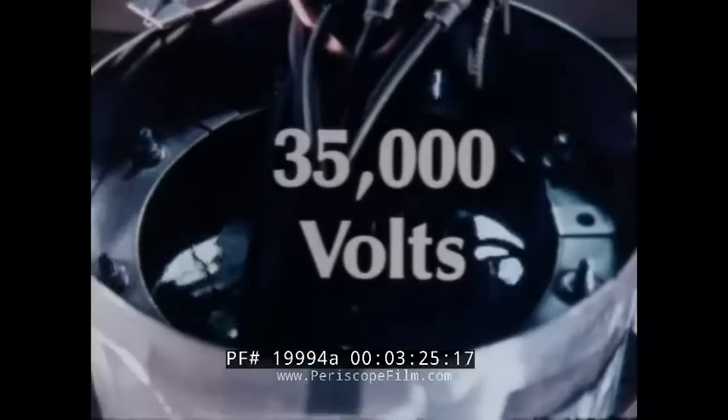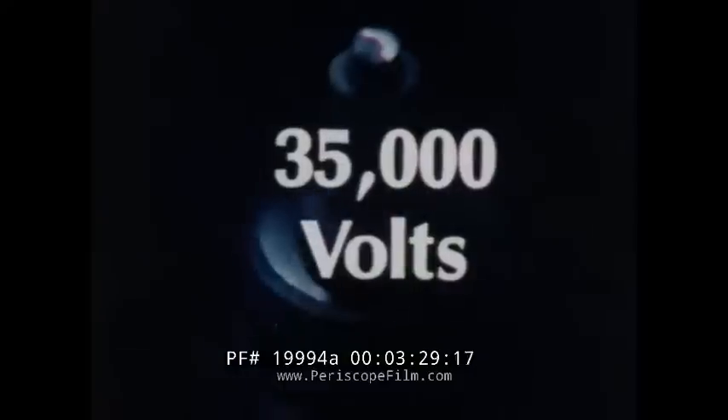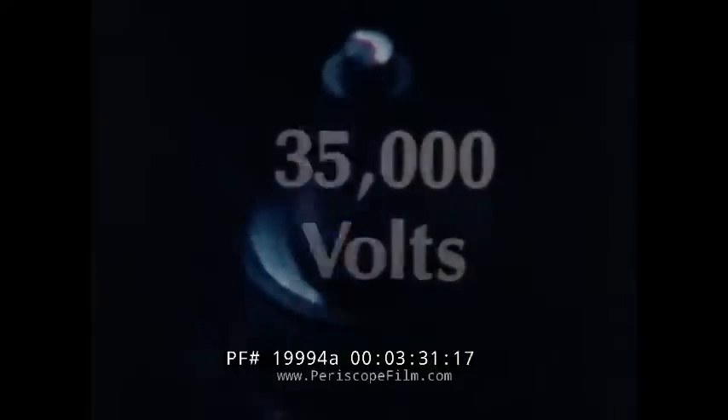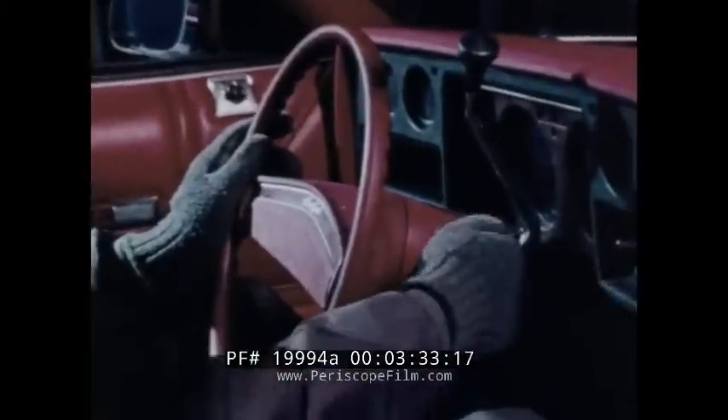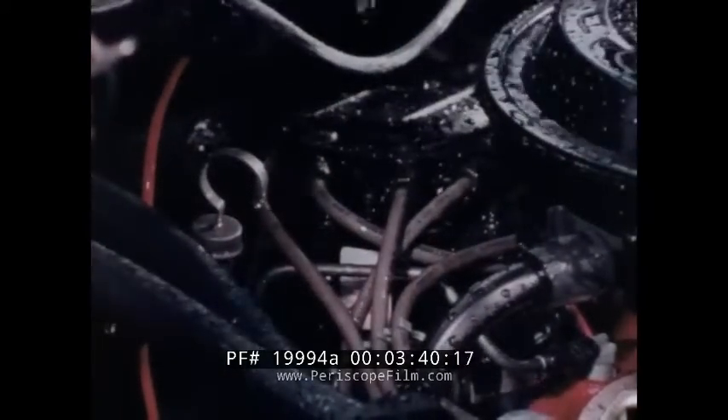And once tuned, it stays tuned longer, providing 35,000 volts, outperforming all standard systems of 25,000 volts. It means positive cold weather starting performance. The HEI provides all-weather protection from moisture, dirt, and road splash. All in all, increased reliability.